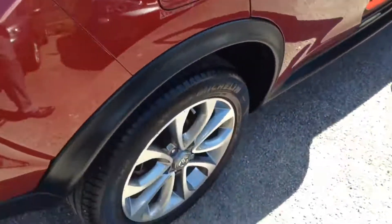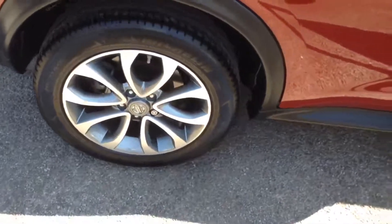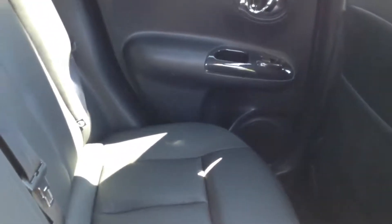Moving along, you can see it's got a nice set of 17-inch alloy wheels. If you take a look into the cabin you can see there's a pretty decent enough space — enough for three adults to sit fairly comfortably.